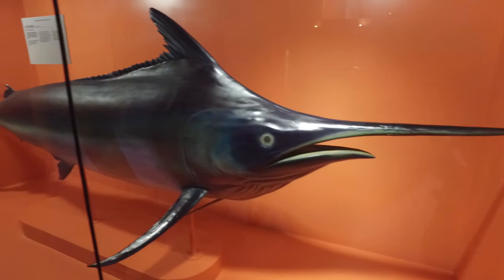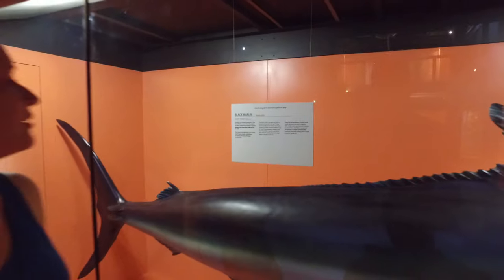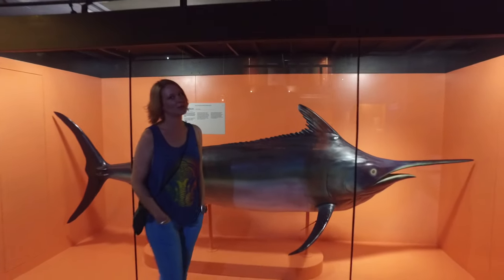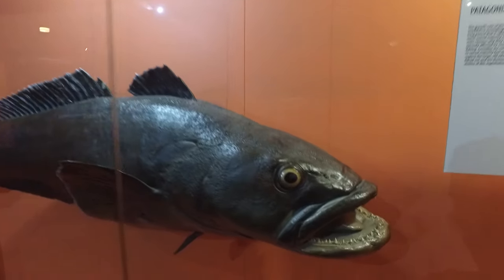Commonly found off the Cape of Good Hope between January and April. Should we go fishing? Catch and release of course — the Patagonian toothfish.